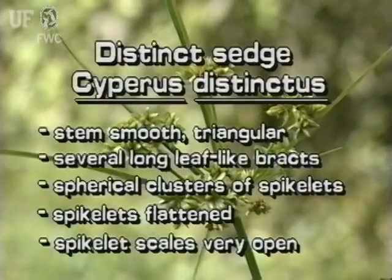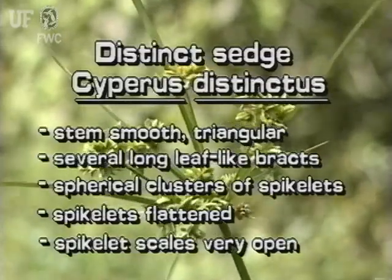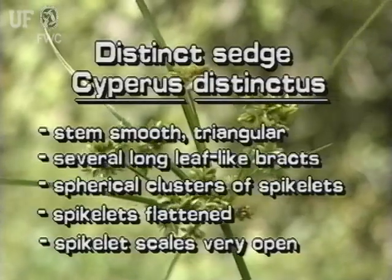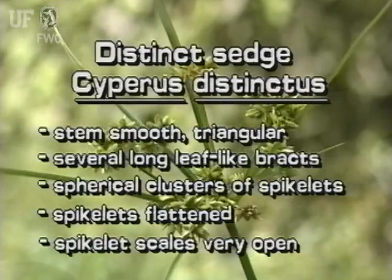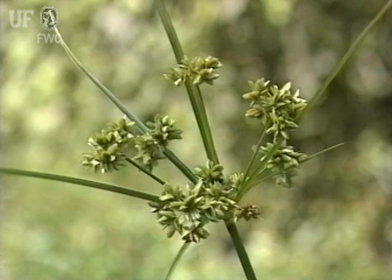Distinct Sedge is another typical umbrella sedge with a distinctive spikelet form. Its stems are smooth and triangular. It has several bracts below the inflorescence, some bracts much longer than the inflorescence. Spikelets of Distinct Sedge are in spherical clusters. The spikelets are flattened with scales that are very open.